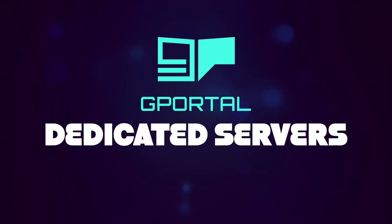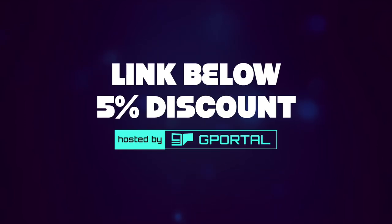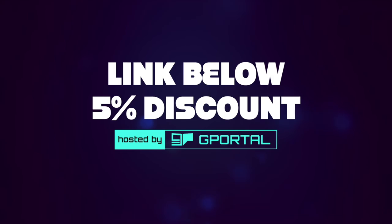Want to play games with your friends? Grab a dedicated server from G Portal. Click the link down below to receive an instant 5% discount.